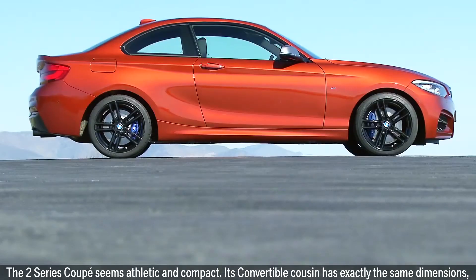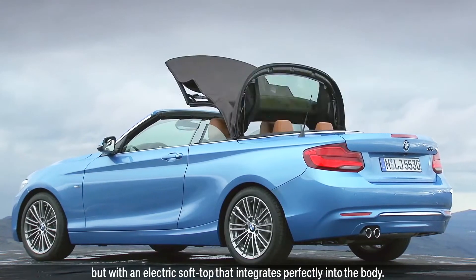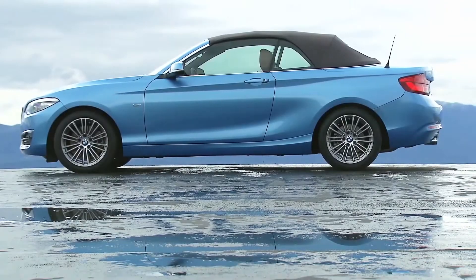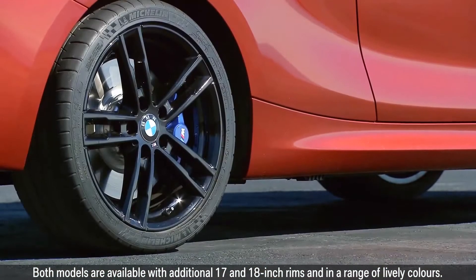The 2 Series coupe seems athletic and compact. Its convertible cousin has exactly the same dimensions but with an electric soft top that integrates perfectly into the body. Both models are available with additional 17 and 18 inch rims and in a range of lively colors.